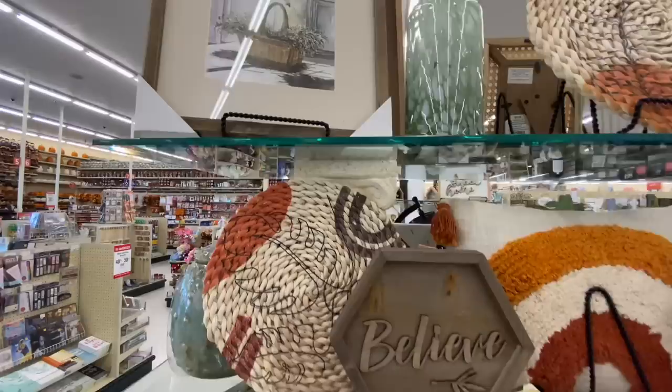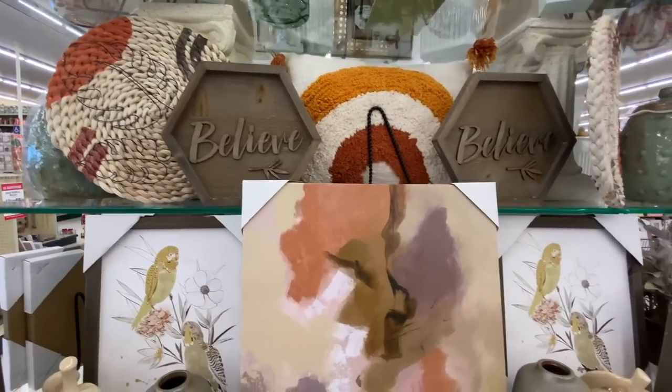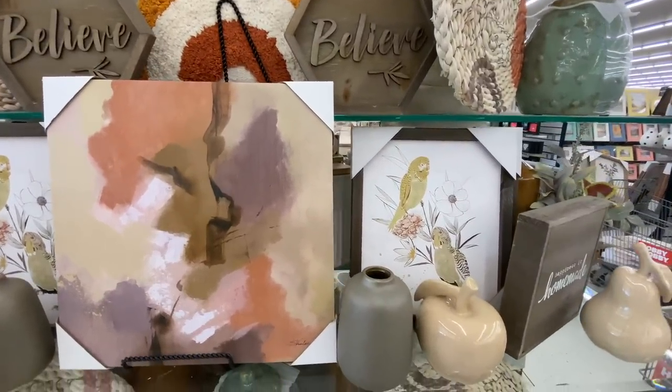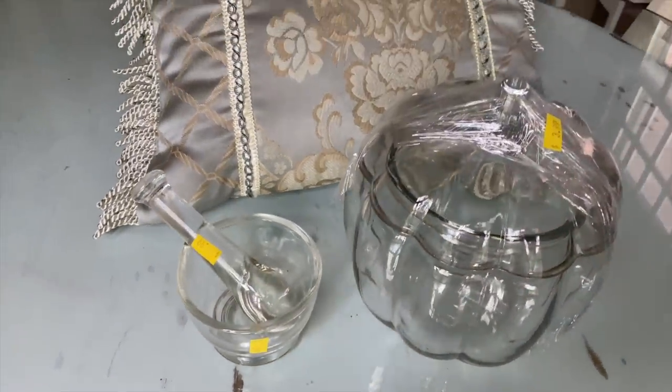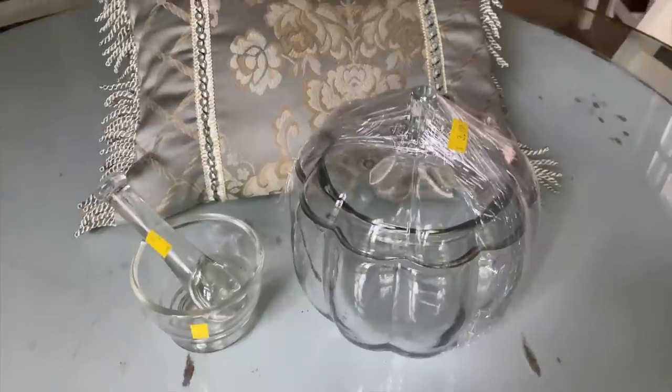I hope that you all enjoyed a look at Hobby Lobby for some fall inspiration and a look at some of their new decor. Here is my little haul from this day of thrifting and Hobby Lobby shopping. I will see you guys very soon.